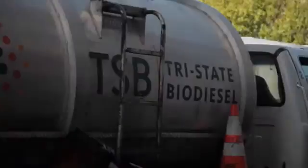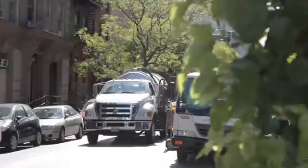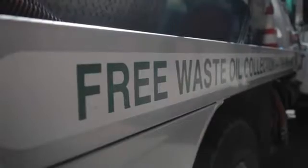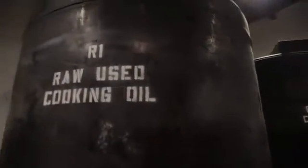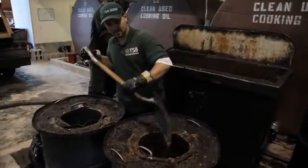My name is Brent Baker. I'm the founder and CEO of Tri-State Biodiesel. We've been in existence about six years and we've been collecting cooking oil in the city for almost four years. We're here at our headquarters in Hunts Point, Bronx. This is our administrative offices as well as our rendering facility and truck depot — where all the cooking oil we collect in the city and the region gets consolidated, cleaned up, and shipped out for biodiesel manufacturing.